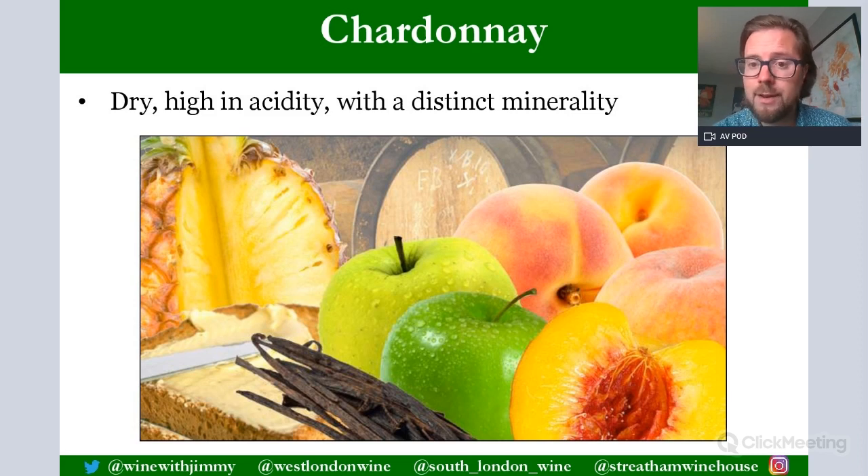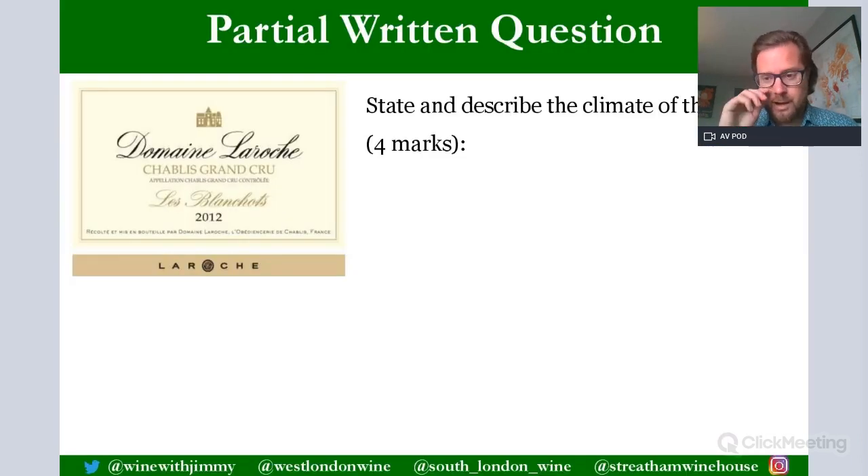Chardonnay here produces a dry, high-acid, mineral style wine. Mineral descriptors on your tasting cards include wet stones and flint, but also brine or salty characteristics. Many students ask how you get salty, briny notes when nowhere near the ocean — remember, the soils are formed over millions of years from marine life, which is what creates that distinct briny mineral note coming through in the acidity and flavour profile.